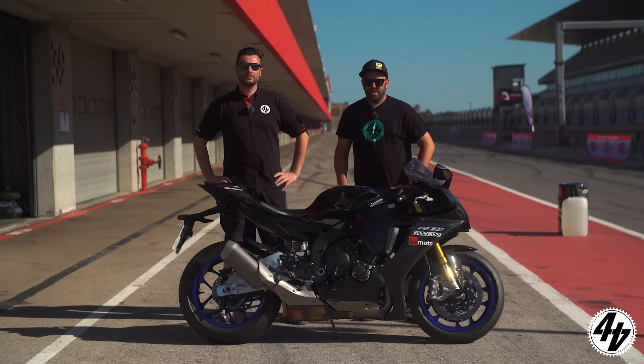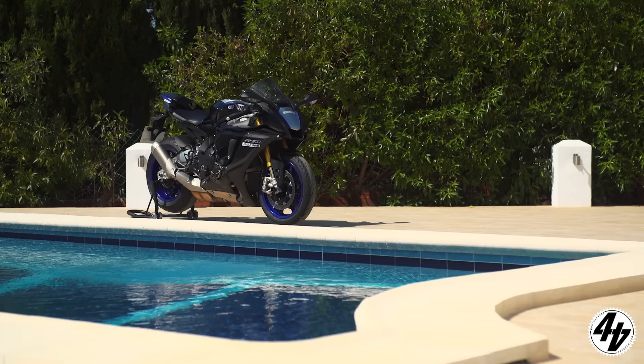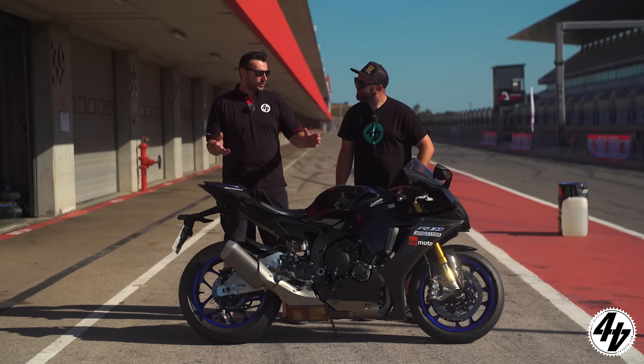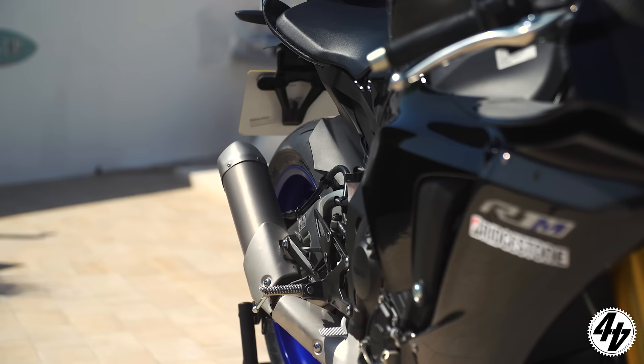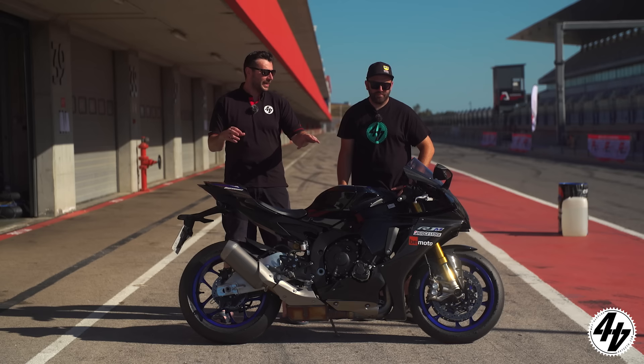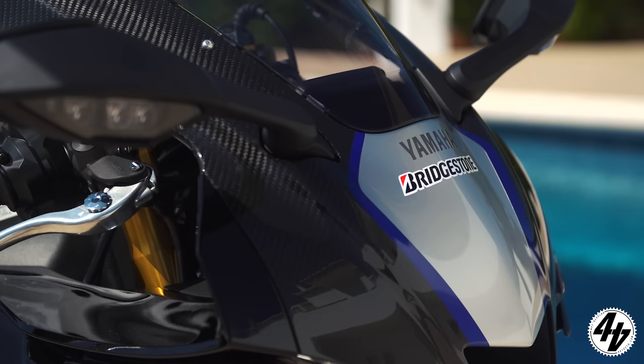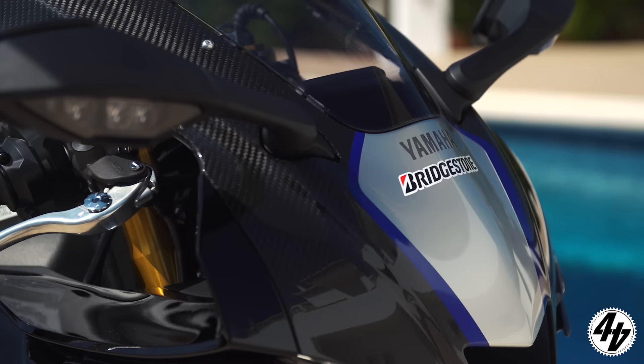The 2020 Yamaha YZF R1M — subtle changes for 2020, including four catalytic converters to get through Euro 5. Engine output is the same as always. It's always been a great bike; the electronics were a game changer when it came out. It may be a little bit tired, but it's still a great platform with delicious carbon fibre everywhere. And it sounds bloody nice.